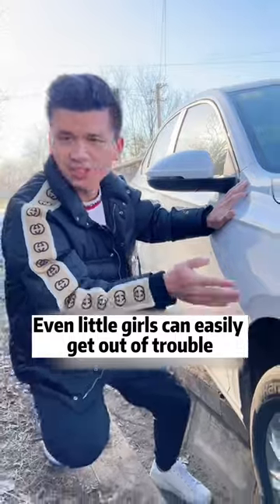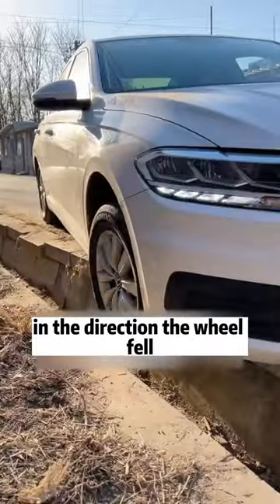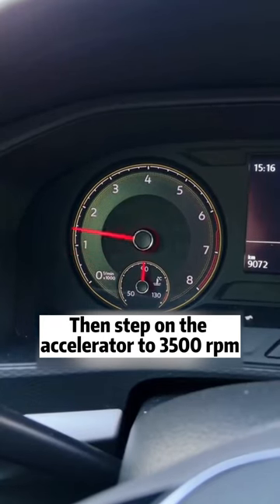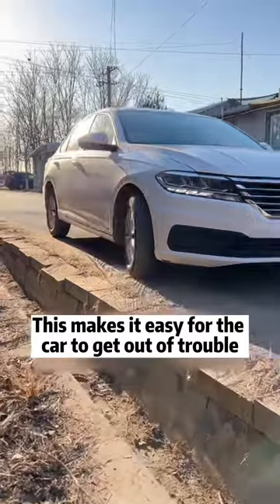Don't panic in this situation. Hit the brakes first and put in reverse gear, then turn the steering wheel in the direction the wheel fell. Step on the accelerator to 3500 RPM and release the brake. This makes it easy for the car to get out of trouble. It's very simple!